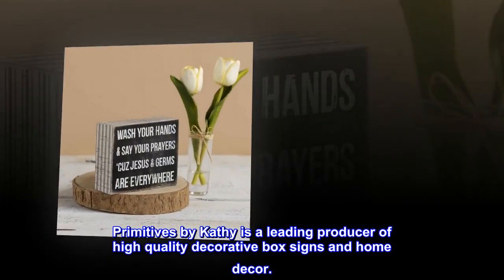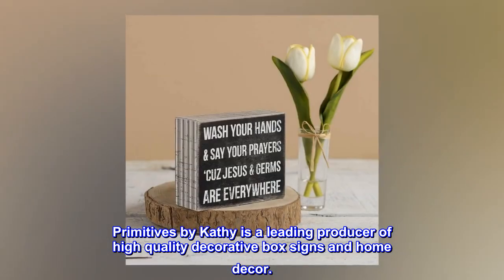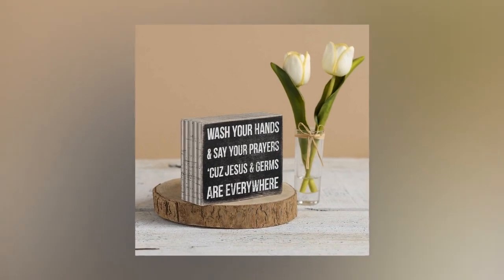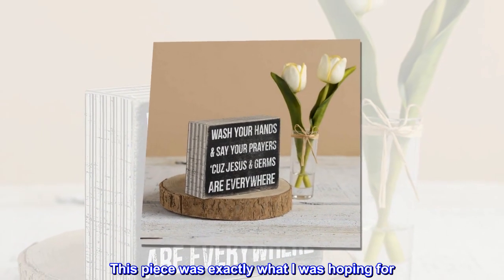Primitives by Kathy is a leading producer of high quality decorative box signs and home decor. Top reviews from the United States — Beautiful: this piece was exactly what I was hoping for.